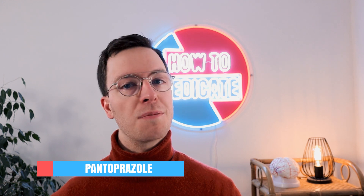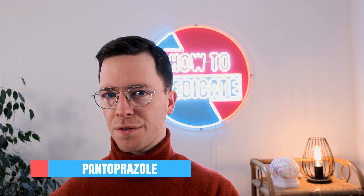Do you experience frequent pain around your stomach area or heartburn, and your doctor prescribed you Pantoprazole, also called Protonix? Then this video is meant for you. We will cover how and when to use it, what are possible side effects, what are the correct dosages to use, and much more. Make sure to watch the whole video so you don't miss any important information.